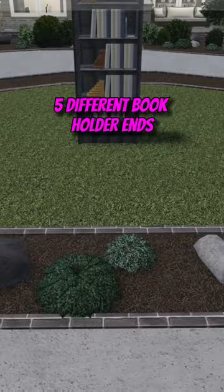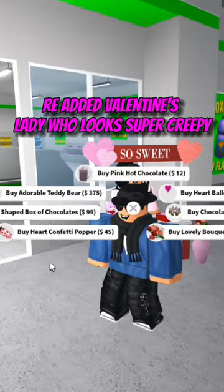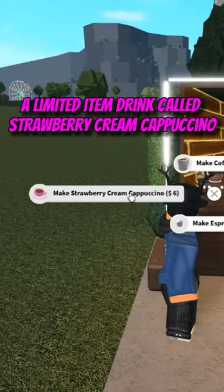Five different book holder ends, previous Valentine's items, three added Valentine's lady who looks super creepy. Can't forget about the limited food items. You can now give someone a gift inside a heart-shaped gift bag. A limited item drink called strawberry cream cappuccino using the expression machine.